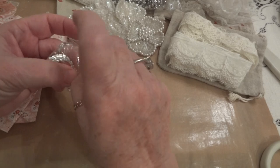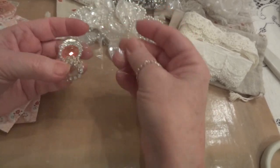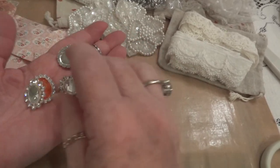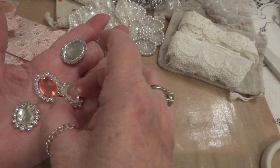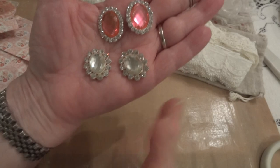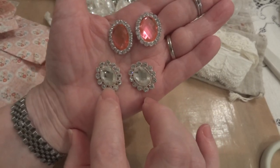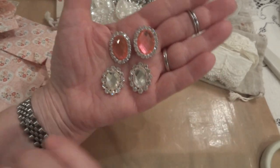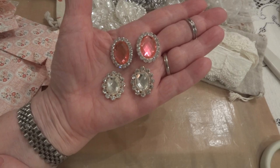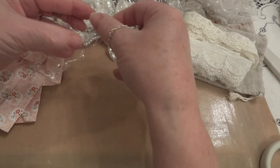Then she sent me — sorry for the crinkling — but I want to show you because the sparkle is just amazing. She sent me two clear ones and then she sent me two pink ones of the rhinestones. Look at these — aren't those gorgeous? And she knows I love my bling, so thank you, Dee.